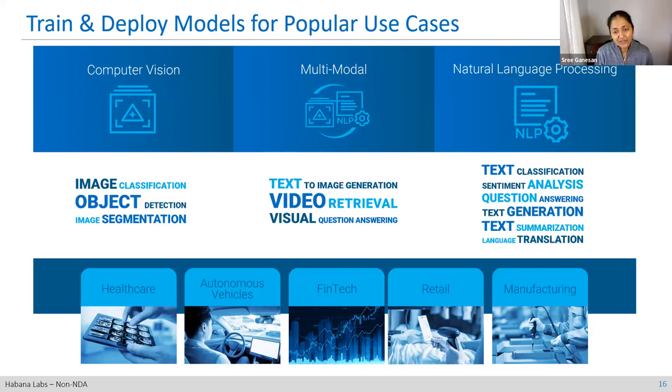These workloads are largely agnostic to industry verticals, but we find key demand in healthcare, fintech, retail, manufacturing, and AV — verticals where we have customers deploying these types of models. It's a good fit to get started with these, and you can then expand to any number of other use cases.